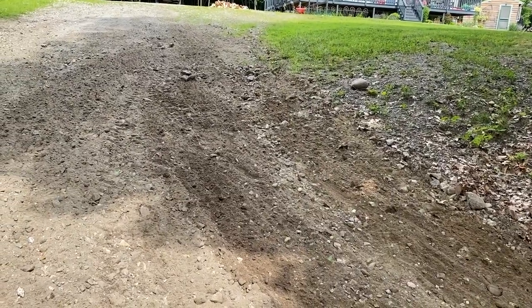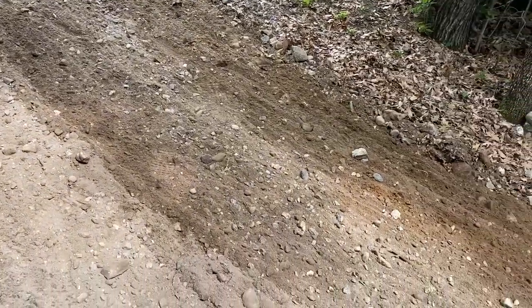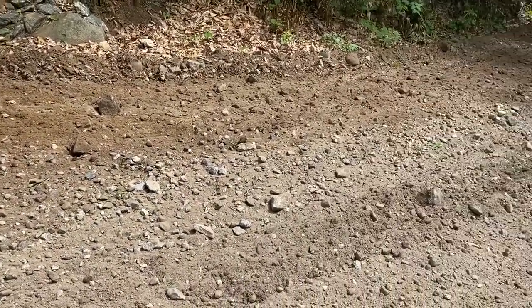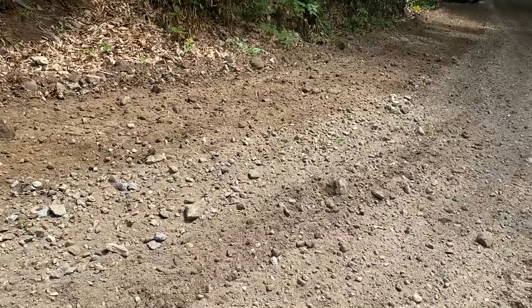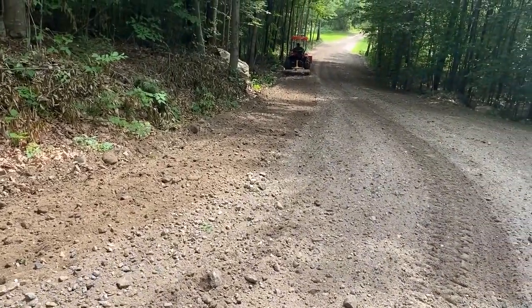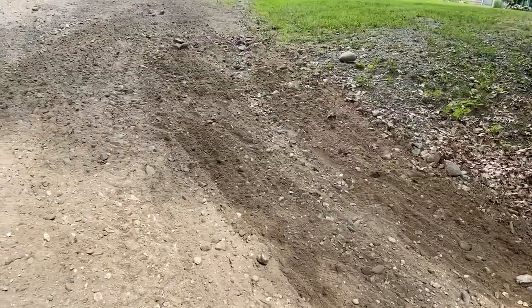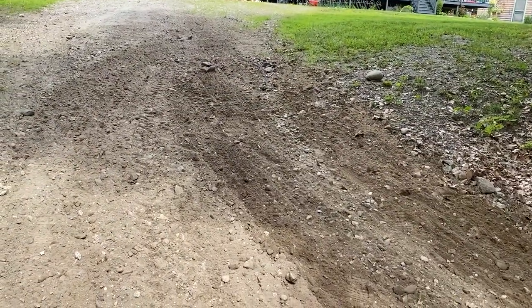He's just making the last trip down the driveway, and he got that spot all filled in nicely. Pulled all that dirt over from the other side of the driveway. Looks really good, and he's just making one last trip down. Pretty good job — until the next time it washes out.